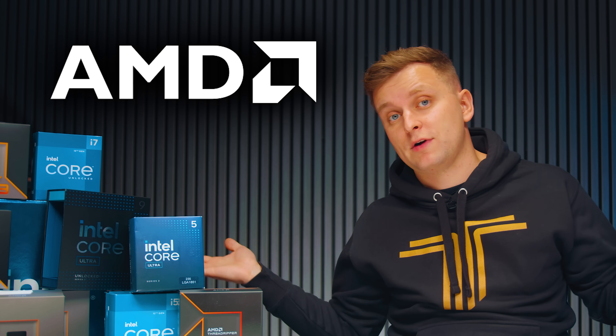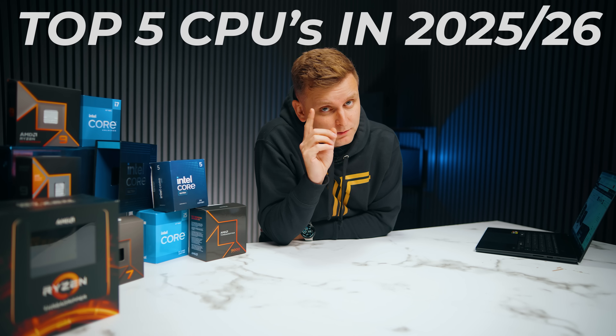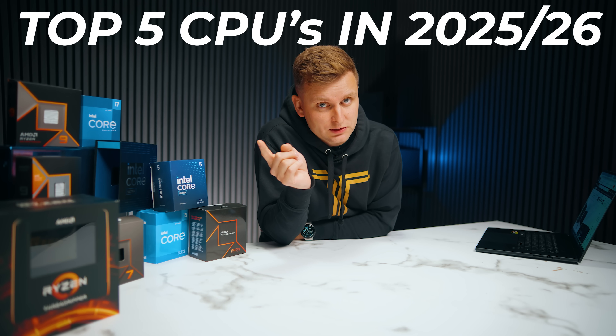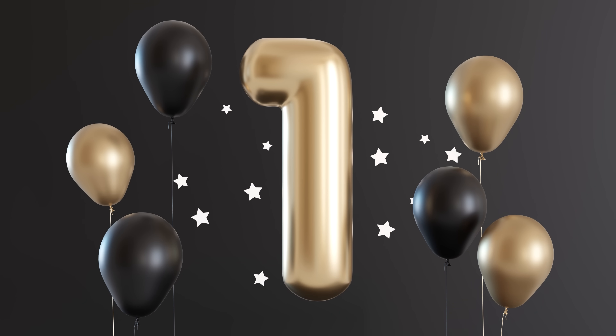Should you go team blue or team red? There are a lot of options out there, but here are my top five CPUs you should buy in 2025 and 2026.